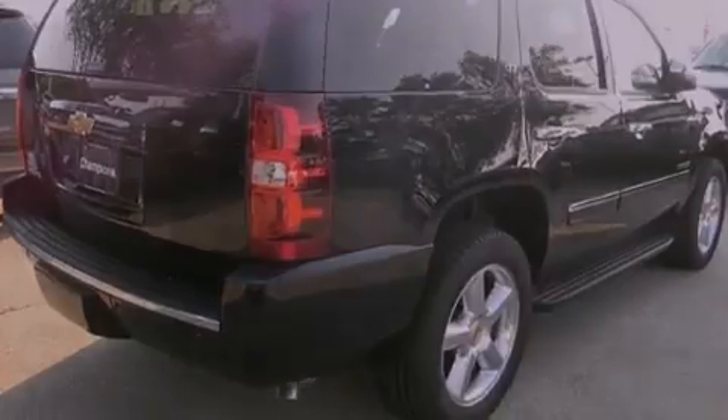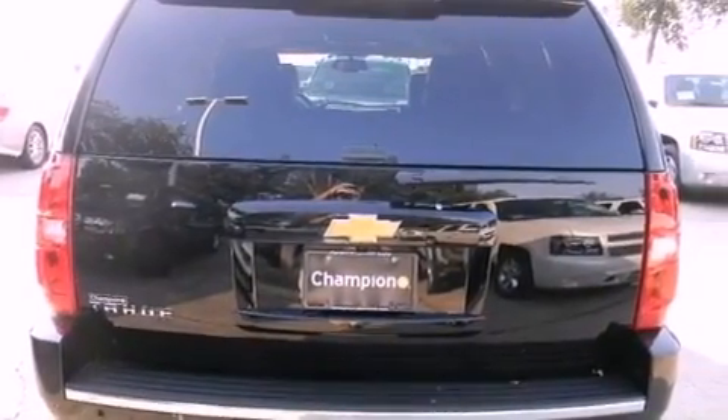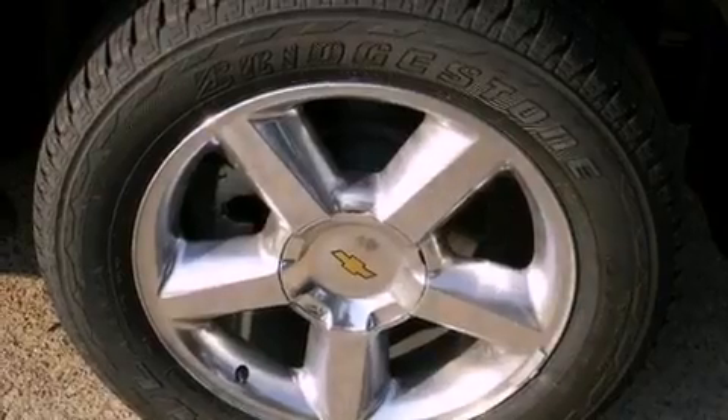The following features are also included: a navigation system, Bluetooth cell phone integration, a rear view camera, a DVD player, aluminum wheels, and traction control and stability control systems.